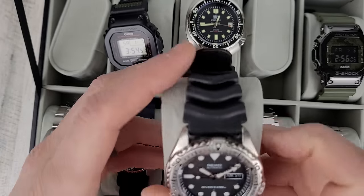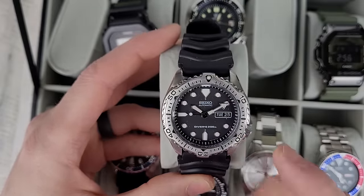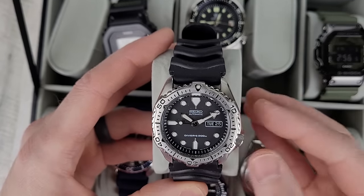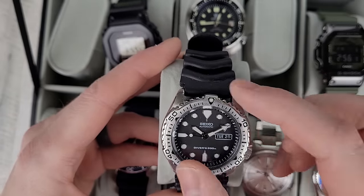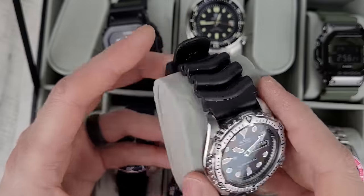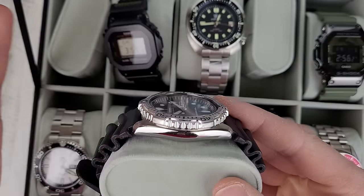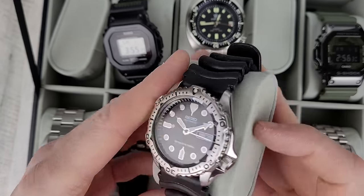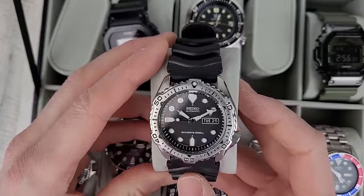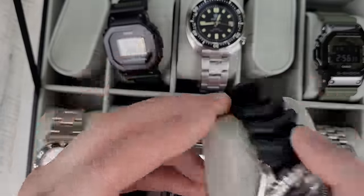Last watch in this box — I wouldn't say it's rare, but you don't see these too often. It's SKX-171. I was going to do a Marine Master mod with this — basically you can just swap the bezel because you have that black date wheel there, and I think you have to swap the hands too. It's got some wear on it, but I think it's in pretty decent condition. I might have to sell this one too, for my own sanity — just really get the collection down.